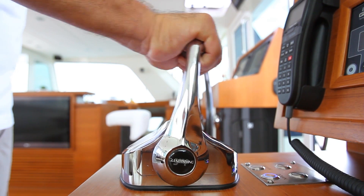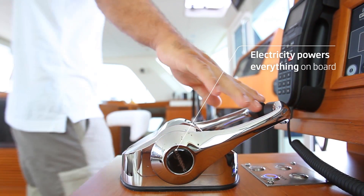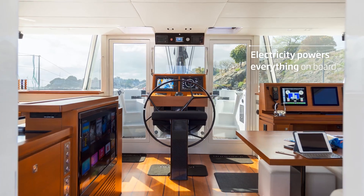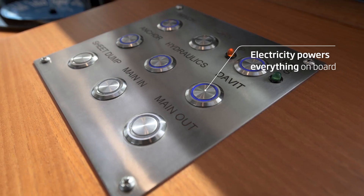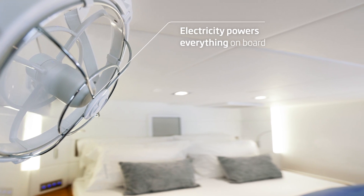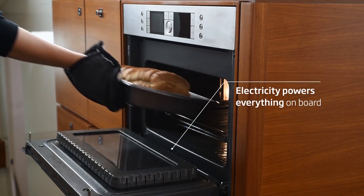What does Energy Management 2.0 mean for your life on board? Clean, abundant electric power generated from the wind and sun — safely stored, managed, and provided as needed to power all of the onboard systems. An electric galley means no more propane, simplifying the fuel mix aboard.